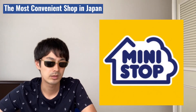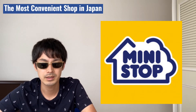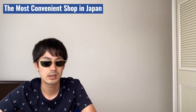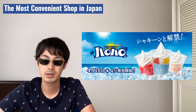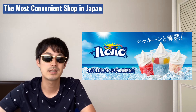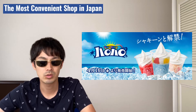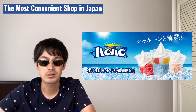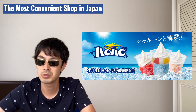Let me introduce the best buy food from major conbini shops. First, Mini Stop. Mini Stop is making great effort with its dessert section. Especially, the halo-halo Filipino snow cone dessert is very famous. It has fruits, shaved ice, and ice cream all together. It costs 350 yen, so that's about $3.20.